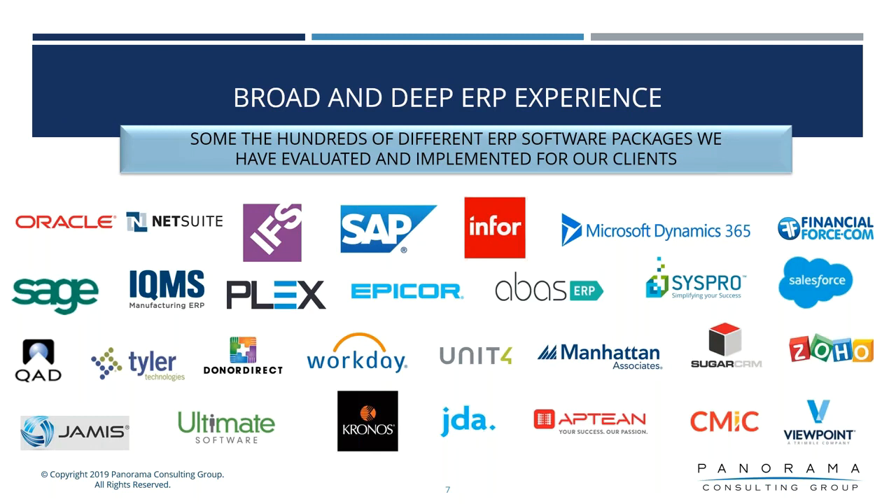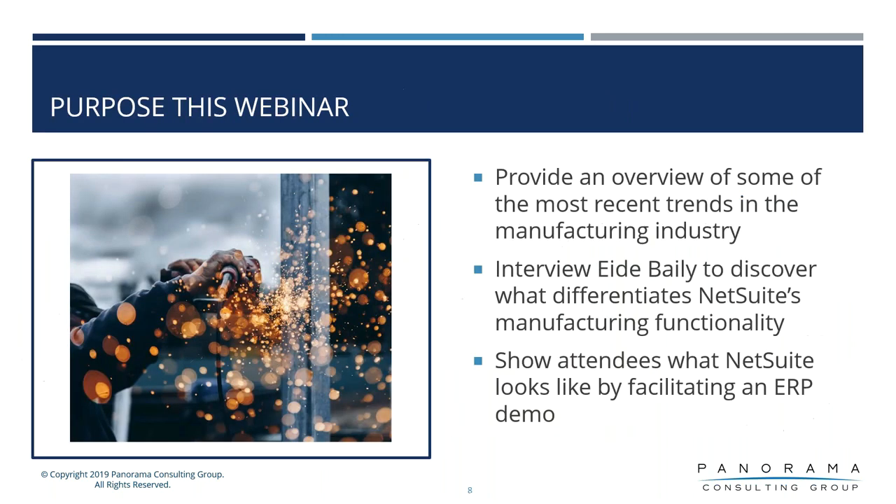At Panorama, our projects include numerous ERP vendors from tier-one enterprise providers to tier-two small mid-market applications, as well as niche applications for CRM, supply chain management, and workforce management. The intent today is to provide some exposure to what we're seeing in the industry, discover some information about NetSuite themselves, and get an overview of the application.